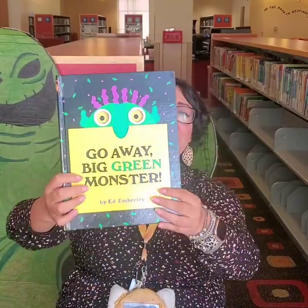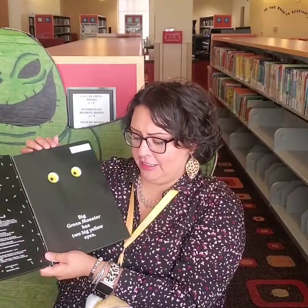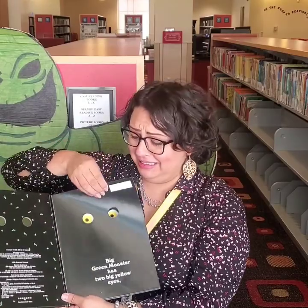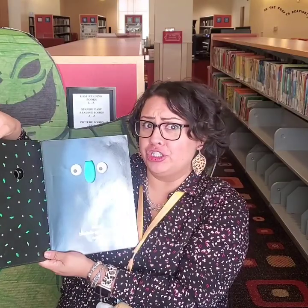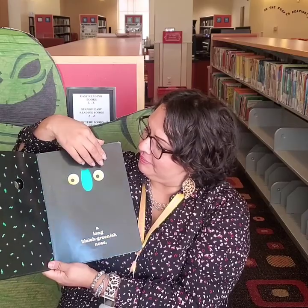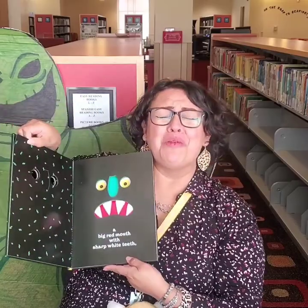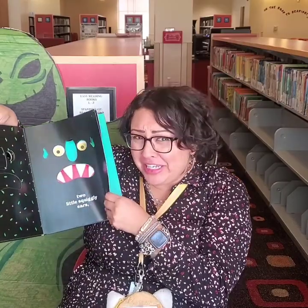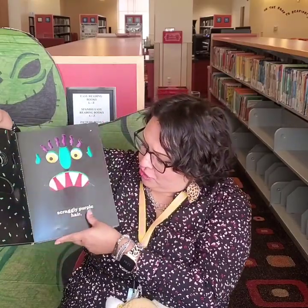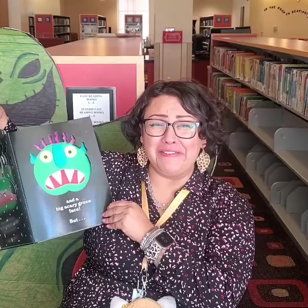Maybe you guys will like this book better. It's called Go Away, Big Scary Monster. Oh, this big monster has two big yellow eyes. And a big long greenish nose. And a big red mouth with sharp white teeth. And two little squishy ears. Straggly purple hair. And a big scary green face.